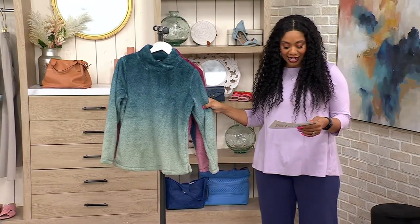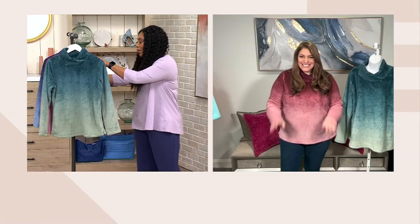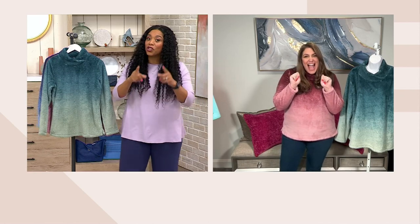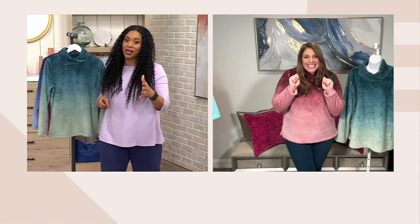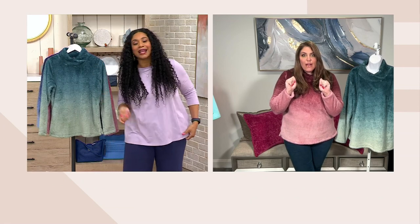Jackie Morgan is here. She's been in the industry for over 20 years and she is one of our Denim & Company experts. Hi Jackie. Just so you know, I won't be with you for the next few weeks on Thursdays. I'm going to miss you. I'm going on a little break, but I'll see you next month.